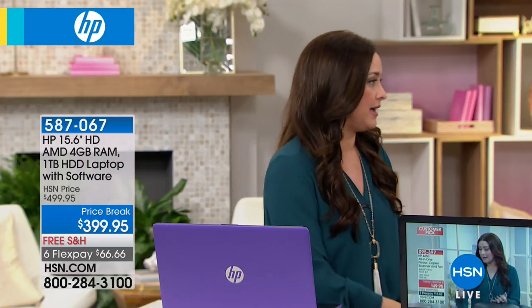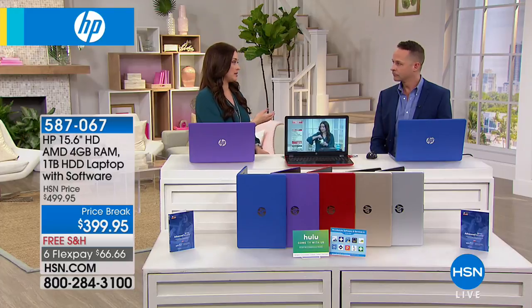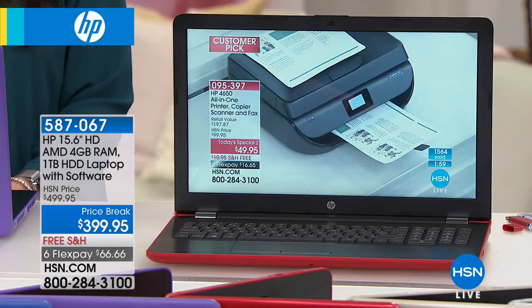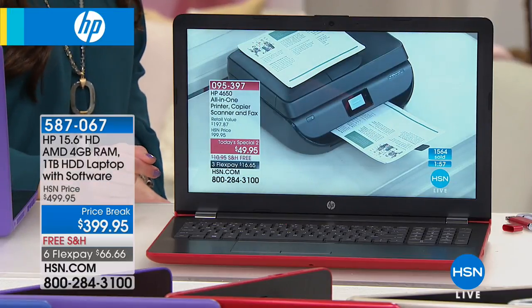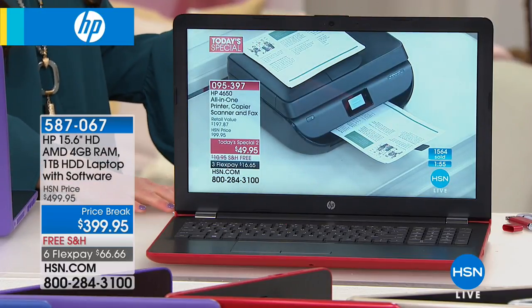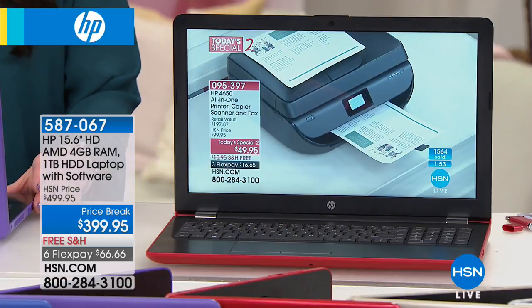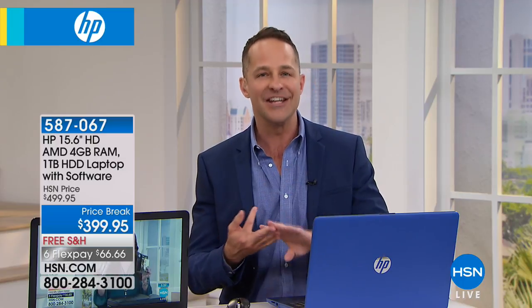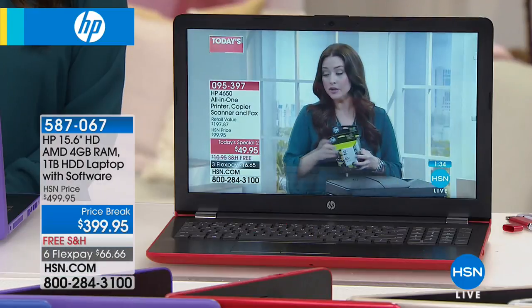Things like the optical drive being included matter — I once purchased a laptop and only realized when I got home that it didn't have one. With this, you know exactly what you're getting: 4GB of RAM for great multitasking, a full 1TB hard drive — one of the largest we've ever offered at HSN on any size computer — and the number one selling screen size in America, the 15-inch display.